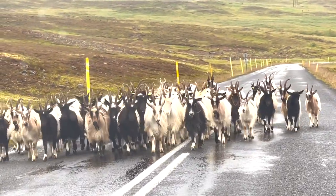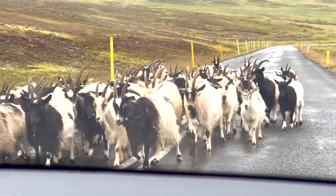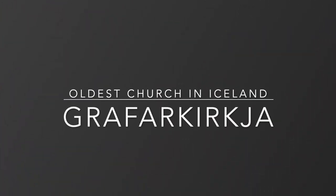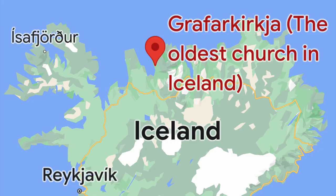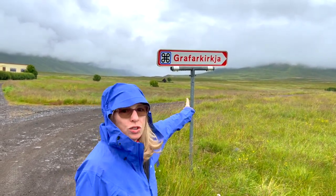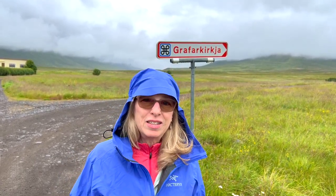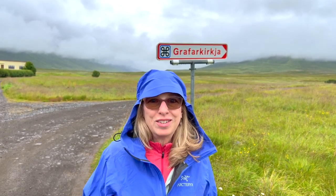How cool is that — these are goats! We are heading out to a particular church that starts with G, and this is the oldest church in Iceland. It is a turf-covered church. Let's go!